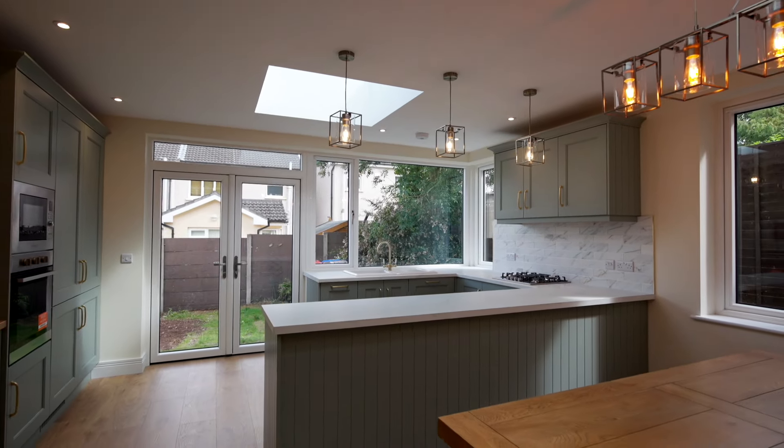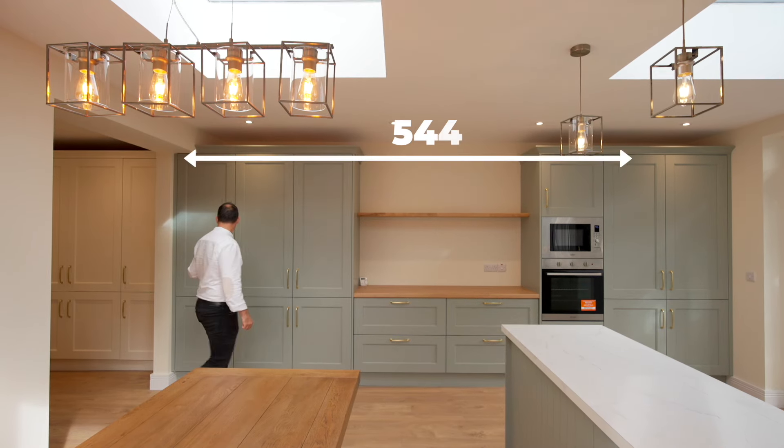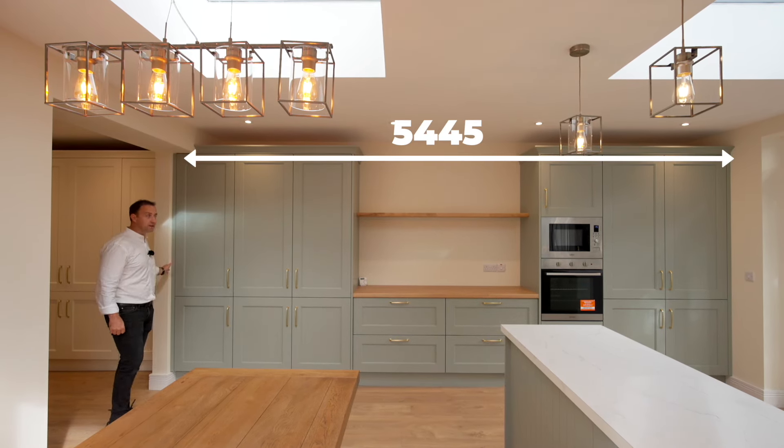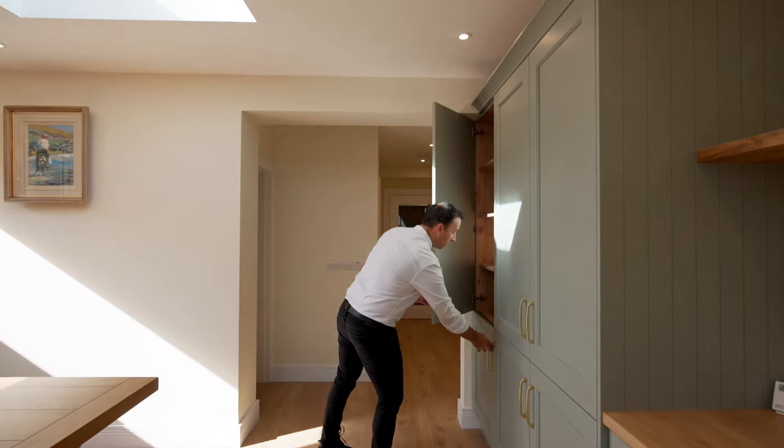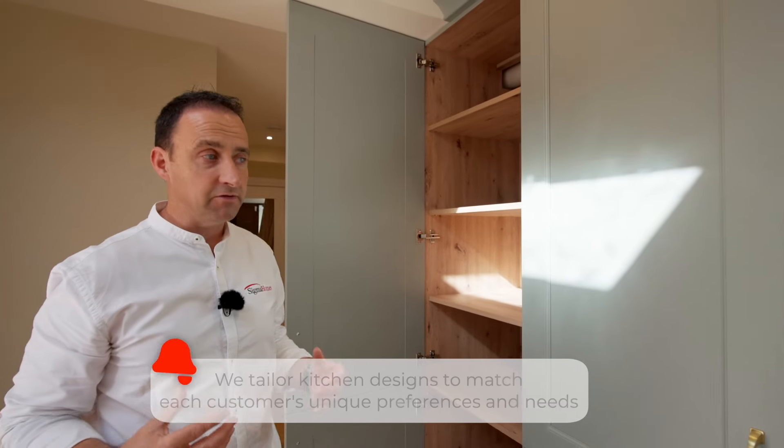Now we get to see the magic of our new extension and how we've made this room work so well. Our kitchen runs from our right and it extends right here to the end. Behind these doors we've got six big shelves.